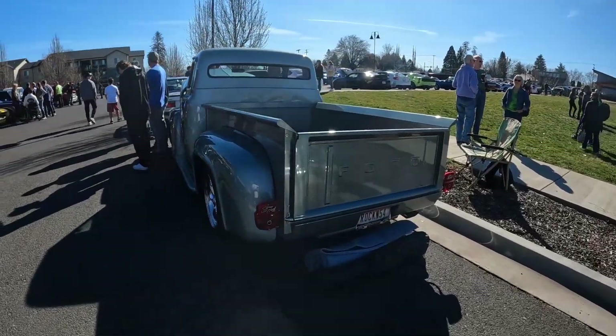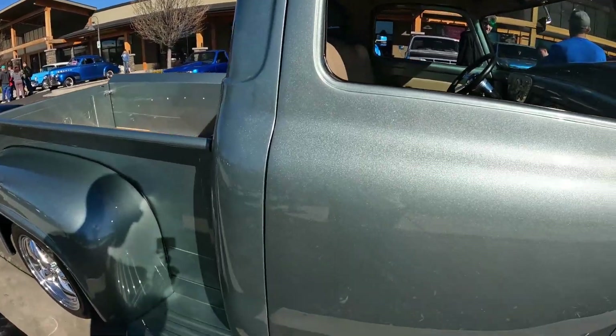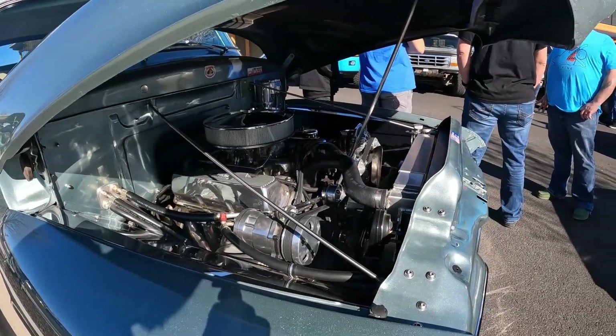This is actually a '55 Ford — mine's a '54, but it's not a bad looking truck. It's really hard to get that wood looking good, but we're not doing that on mine. I do like the fact that it's got shaved door handles and a modern interior. Looks like it actually has air conditioning in it too. Maybe someday mine can look that nice, but for now it sits in the garage.